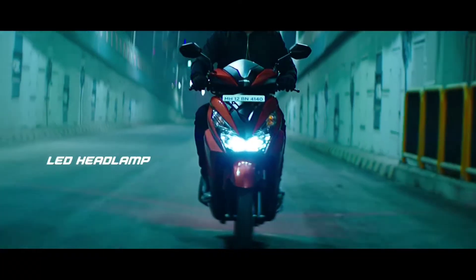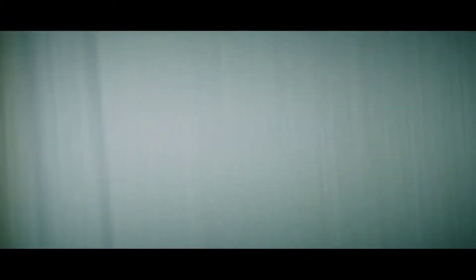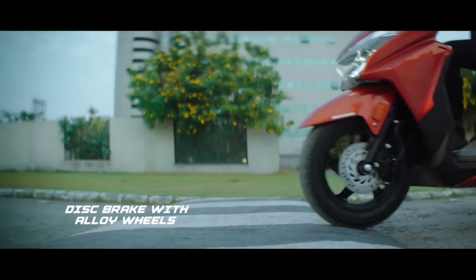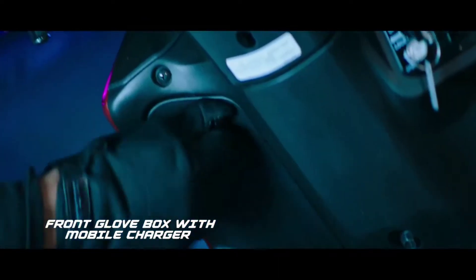Now for the engine specifications: it features a 110cc single cylinder HET BS6 engine, which is a programmed fuel injection engine. This uses Enhanced Smart Power (ESP) technology. The power output is 8.3 BHP and 10.3 Nm of torque.